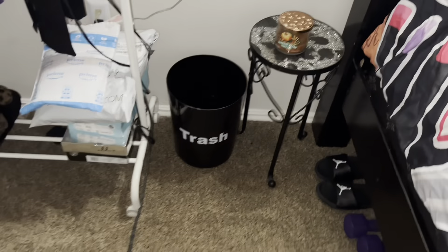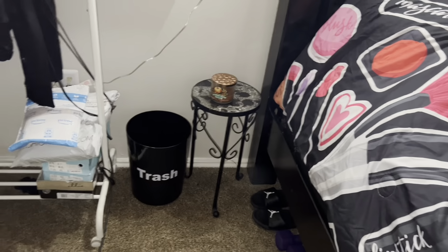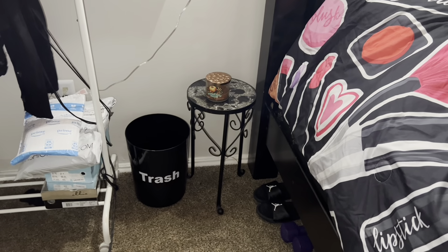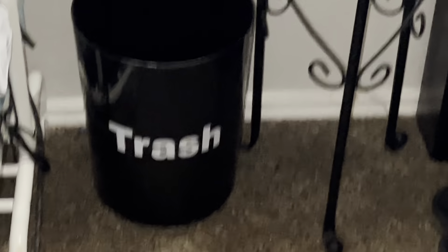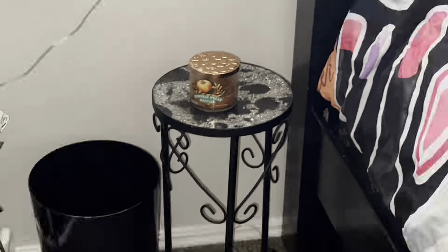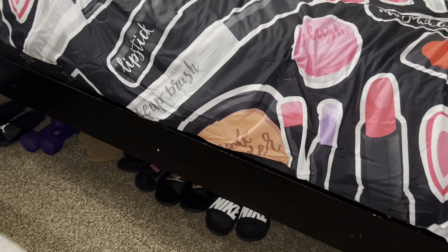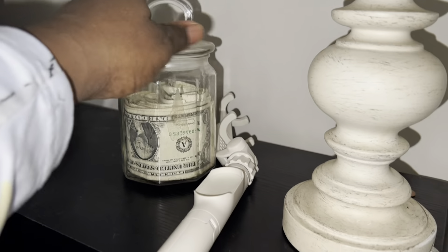I have this trash can that I don't normally use — it's literally just for decor because I don't like trash in my room. It just says 'Trash' on it and I got it from Walmart. And looking underneath my bed, I have like all my slides down there — I have endless slides.